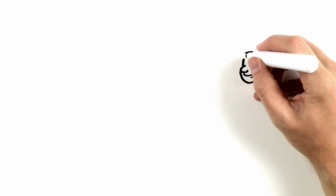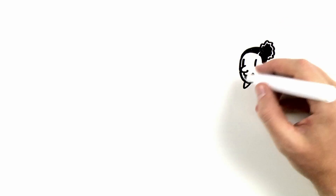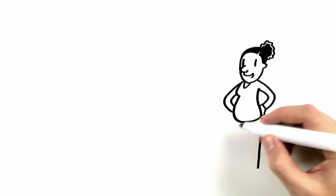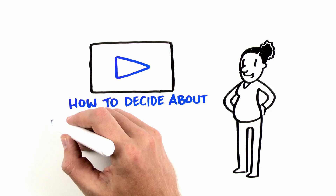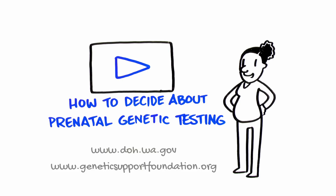Decisions about genetic testing in your pregnancy should be based on your own beliefs, values, needs, and personality. See our video, How to Decide About Prenatal Genetic Testing, as you consider your prenatal testing options.